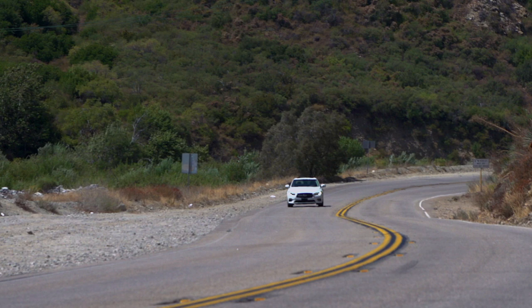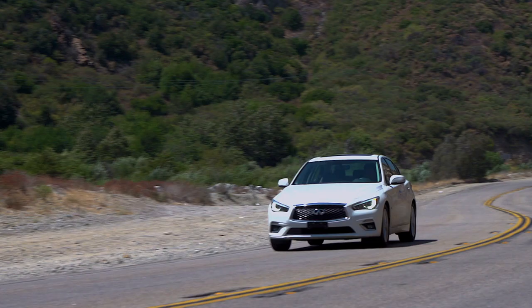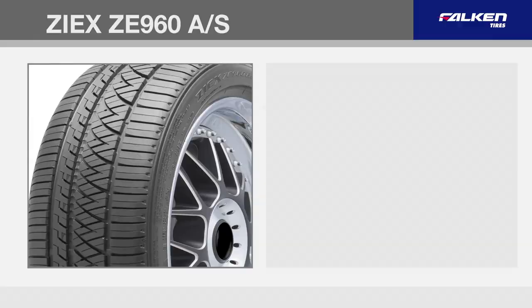Modern coupes and sedans offer better performance and more horsepower than ever before. To produce a tire that could keep up, Falcon engineers ensured the ZE960 was packed with technology.